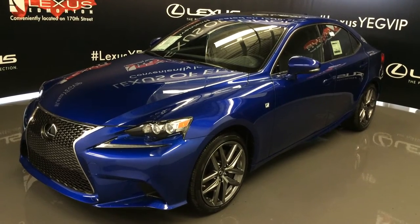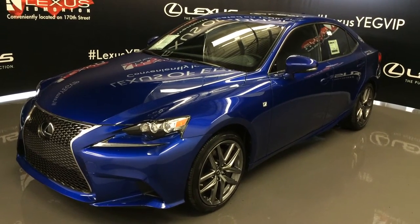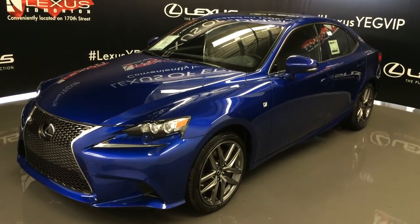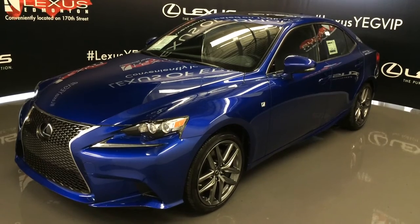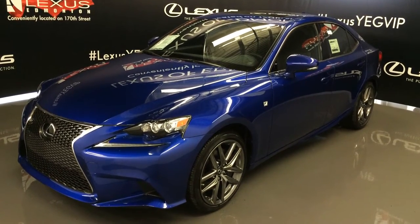We're looking at the 2016 Lexus IS 350. All-wheel drive, 306 horsepower, ultrasonic blue 2.0, black Nulax leather, four-door, five-passenger. This is the F-Sport Series 3.